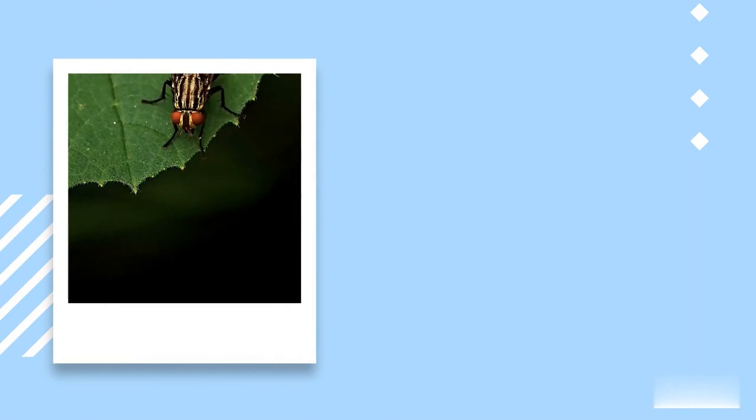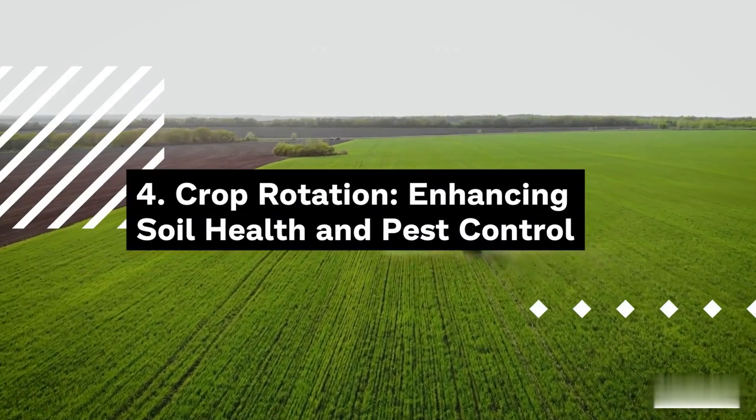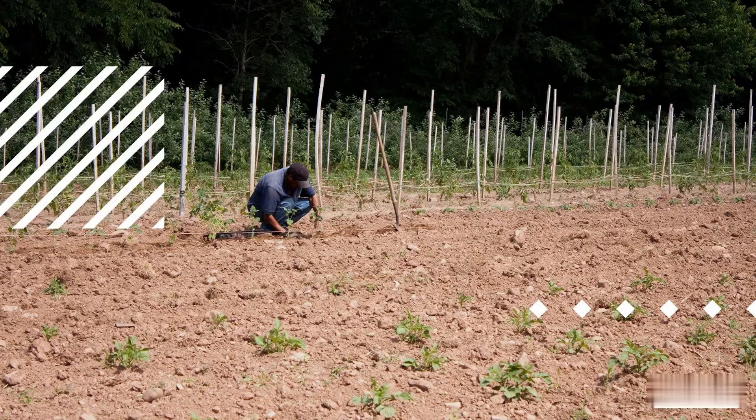3. Beneficial Plants. Planting certain crops or flowers that attract beneficial insects can help create a balanced ecosystem on the farm. For instance, marigolds can repel harmful nematodes, while sunflowers attract bees for pollination.